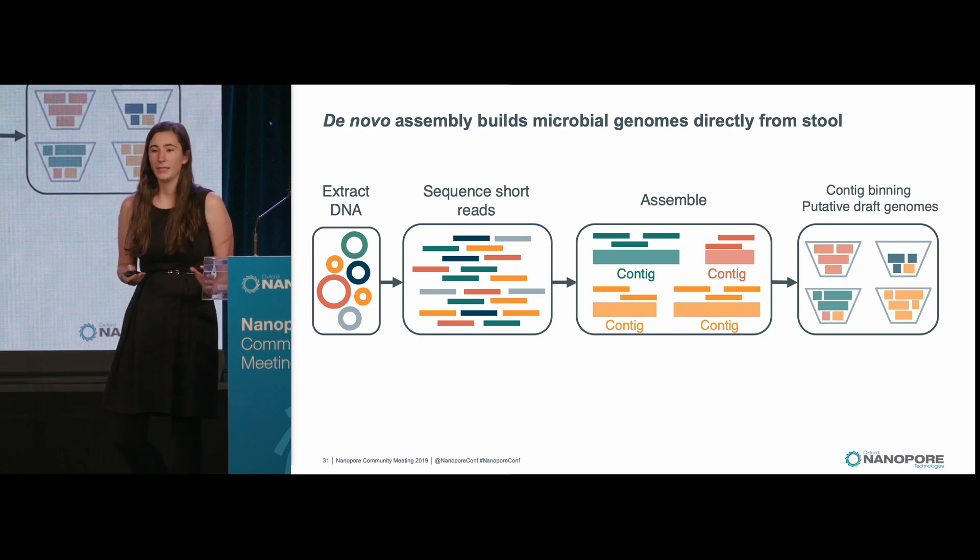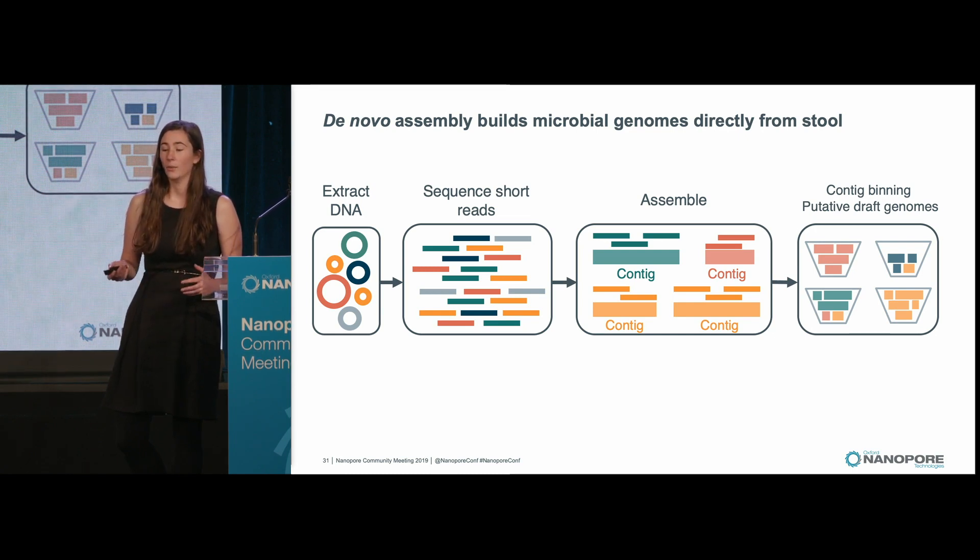However, bins sometimes are very accurate. Other times, they can be incomplete, or they can be contaminated with contigs that actually should belong to other genomes.